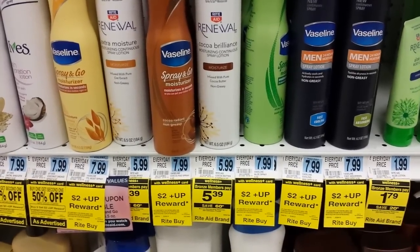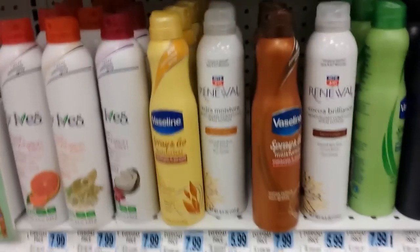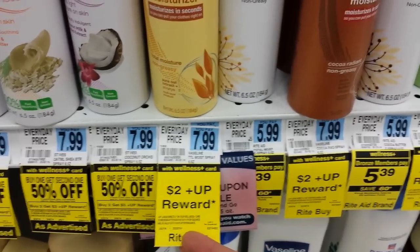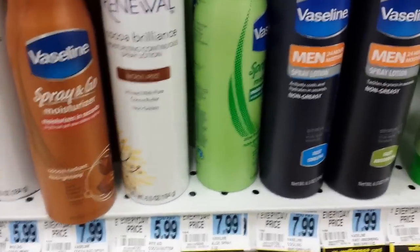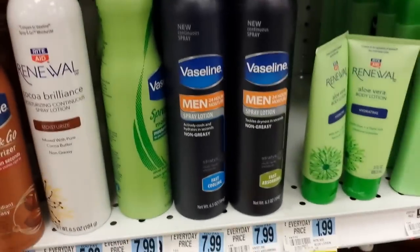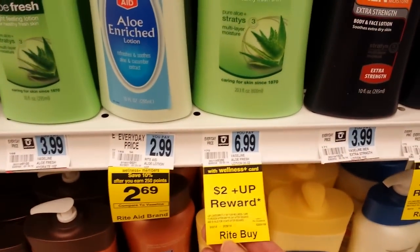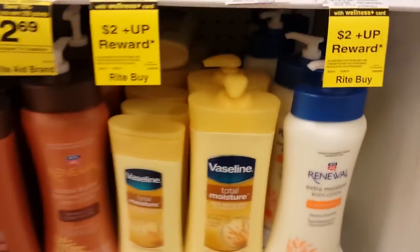They end on March the 29th. Here in the lotion aisle, the Vaseline spray lotion gets a two dollar up reward — limit three on that. The men's version as well, and this is surely the same deal on these large containers of Vaseline lotion, limit three on this one as well. There's the men's lotion with the tag as well.